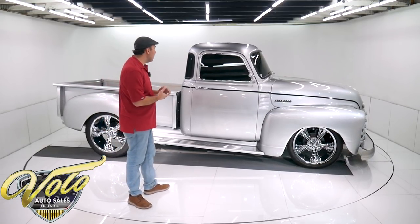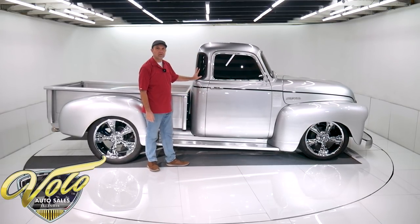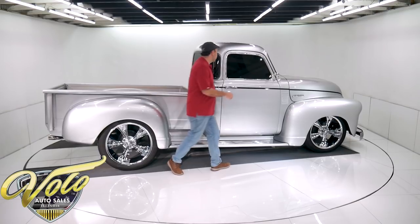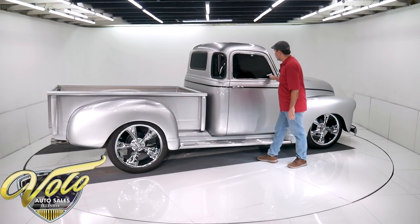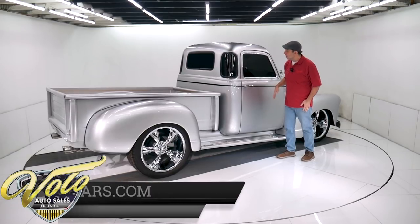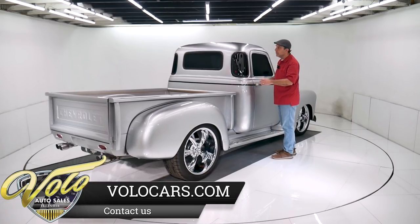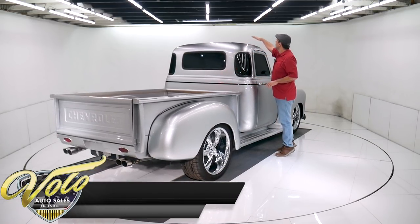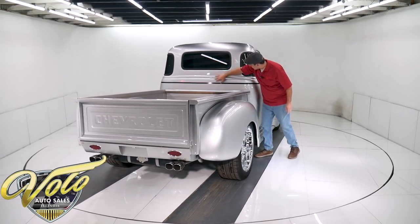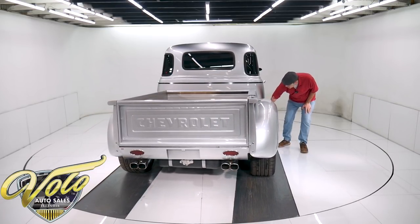Now, what makes it a Deluxe — the biggest thing that tips you off are the corner windows. The standard was just metal here; the Deluxe had the corner windows and some of the extra chrome trim around the windows. This thing is solid. We'll go around it right now. The silver metal flake — silver can get real blotchy — but this is all laid out nicely. The roof looks nice, the whole back of the cab looks really nice. The cab corners people always talk about; there's no issues down there.